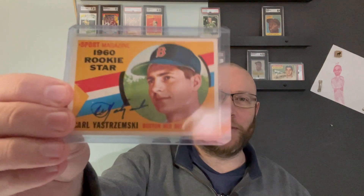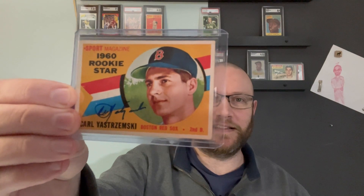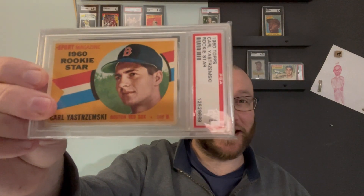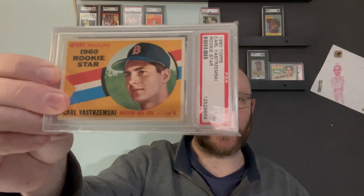First of all, maybe this is my number one — my Yaz Autograph, which is going to go off to PSA DNA to get dual graded. Love that. And then I also upgraded my Yaz Rookie twice — started at an SGC 2.5, traded it for a 4 plus some cash, traded that and cash for a PSA 4, and then bought a 5. My wife got this for me for Christmas from my LCS. Really love this one. Definitely a top pickup this year.